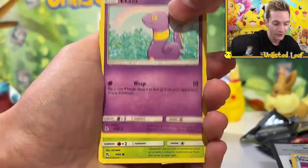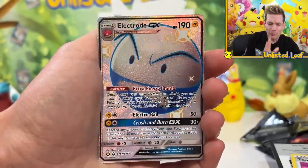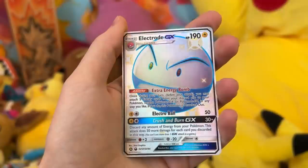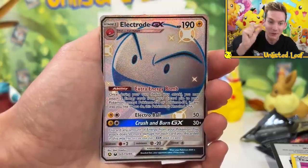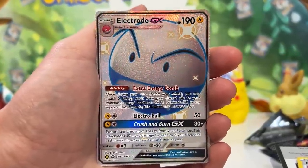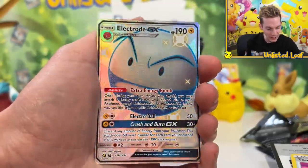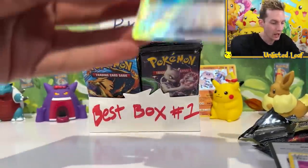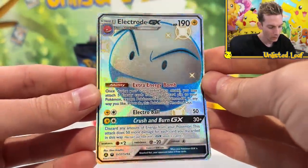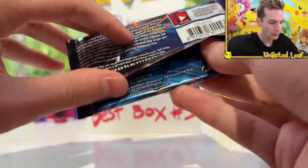Do you guys remember when like no one really liked Evolutions? It was like not that fun to open, it was just printed into the ground. Then all of a sudden, I think it was around the Logan Paul hype, Evolutions took off — it was the most popular set ever. Oh, don't play with my emotions like that — it's a full art! A retro shiny! Did anyone think it was a Charizard just for a little bit? I'll take a full art shiny though — that is amazing. Shiny Electrode GX, this day is fantastic.